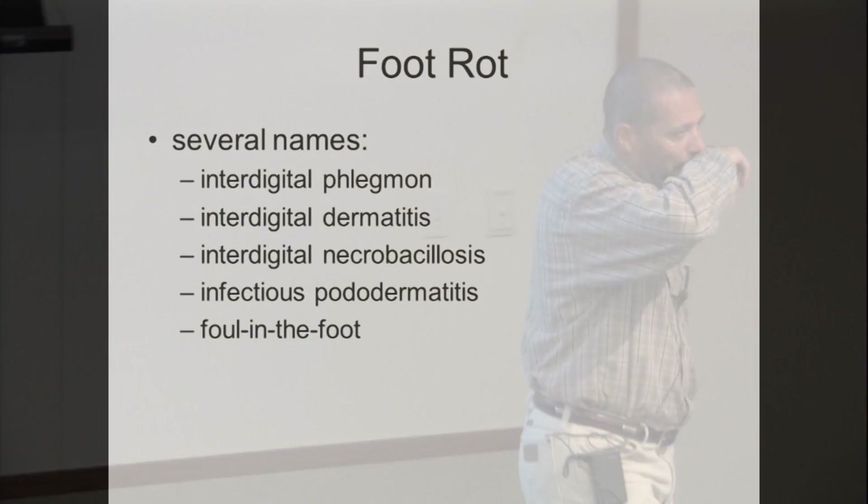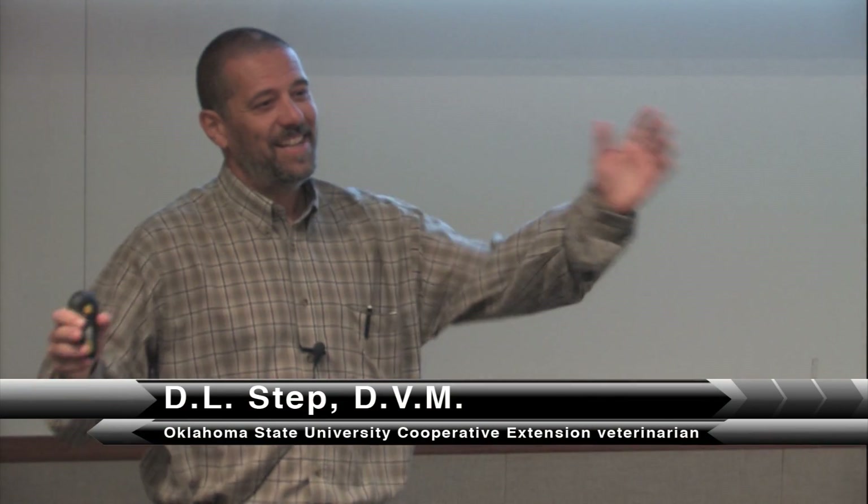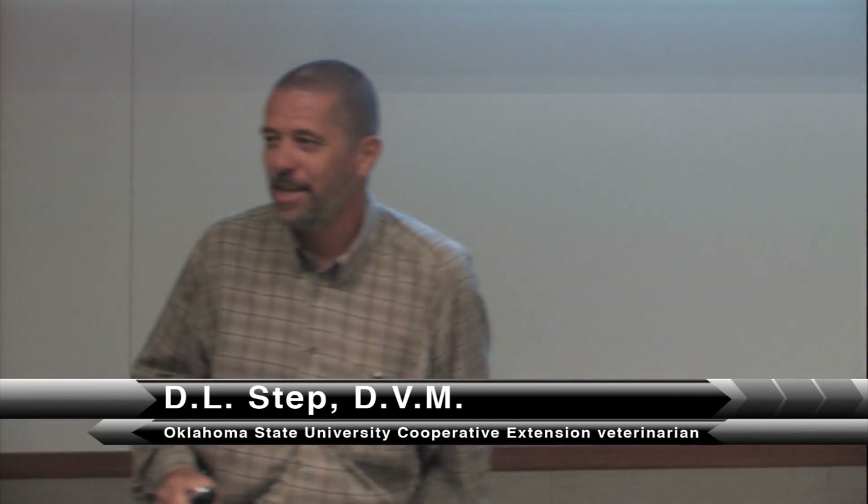Foot rot — that's the common name. There's a lot of different terms you will see: interdigital, which means between the two claws, right in between that soft tissue. Other terms include phlegmon, dermatitis, necrobacillosis, and pododermatitis. If you're in vet school, you've got to know all those and know how they're interchangeable and where the origin came from. For us dealing with cattle, it's foot rot.